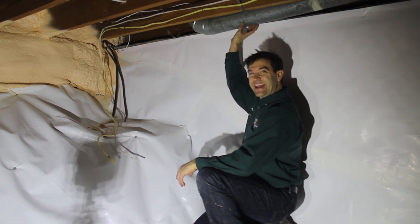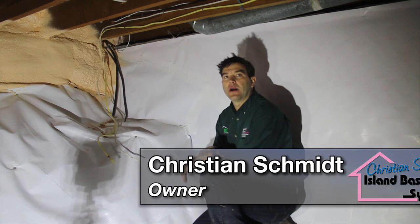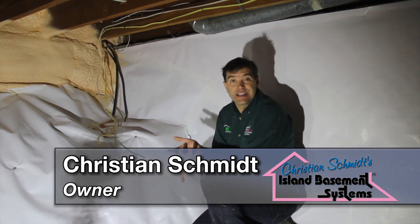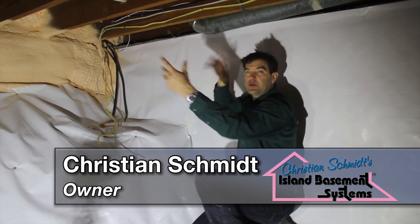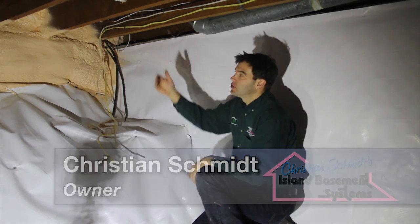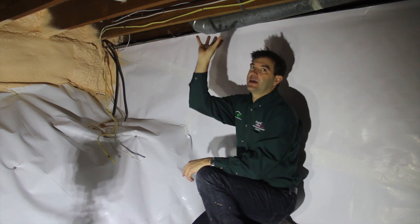Inside a crawl space, if you have any heating ducts running through it, BC building code automatically requires your crawl space to be treated basically like a short basement. The ducts emanate heat which warms your crawl space, so the proper solution is to insulate the walls of the crawl space, not the underside of the floor.